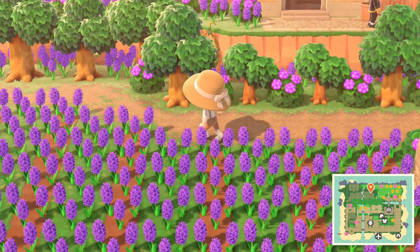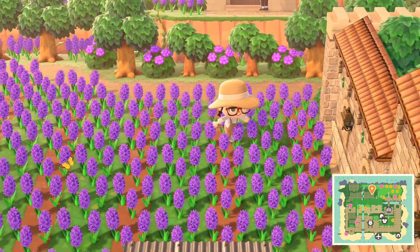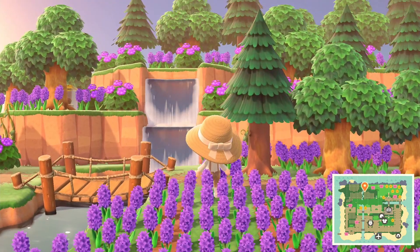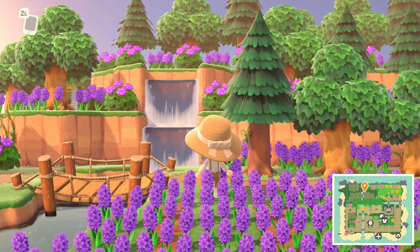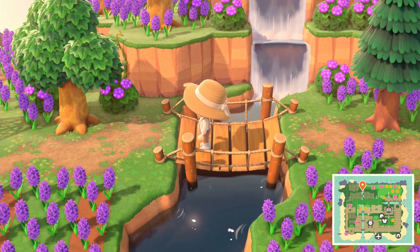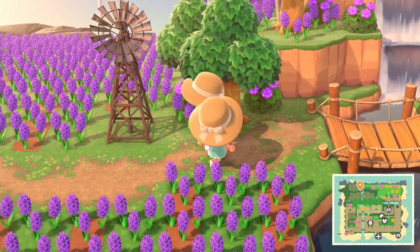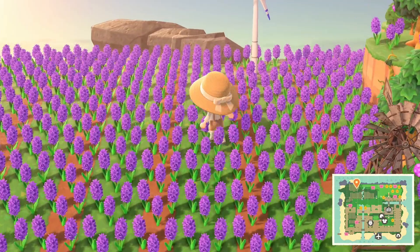So we're in this back bit now, which I guess is like the lavender field - this is so beautiful. When you pan up, look at that - all the trees, all the purple. It feels so full and dense but it doesn't feel overcrowded because it feels like it should be there. I love this windmill item - so, so good.